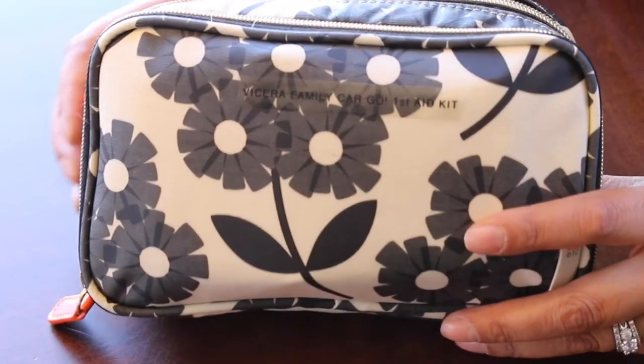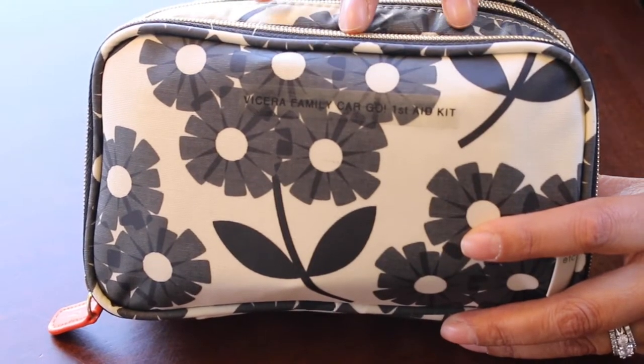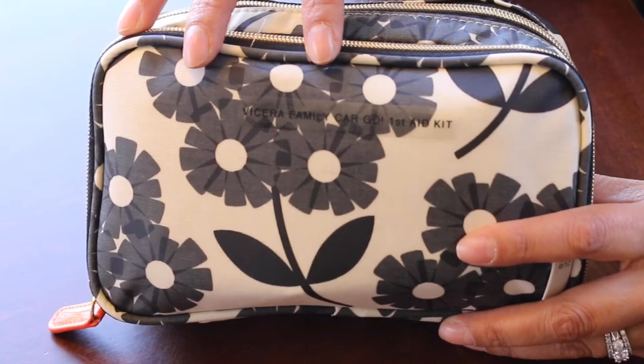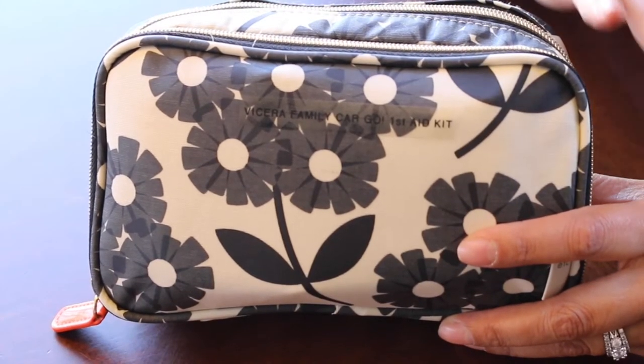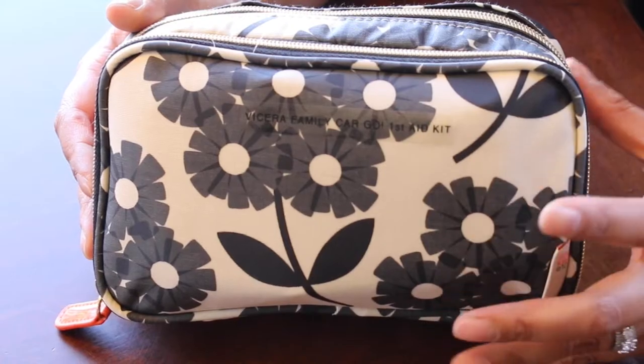I also wanted to change out my toiletries bag to something smaller for road trips. For this one I decided on the double zipper because first I had to know that everything would fit. I could always get the bigger one, the weekender bag, but I didn't need that many things for the first aid kit.